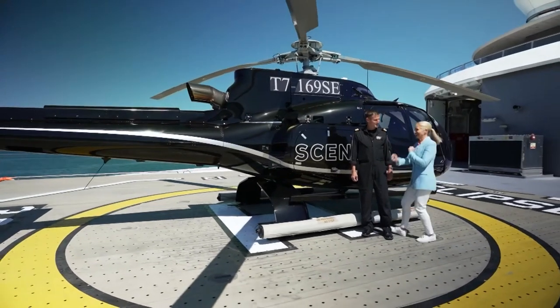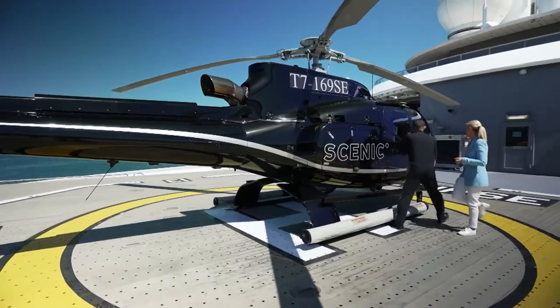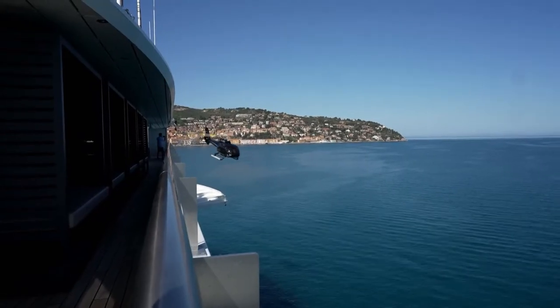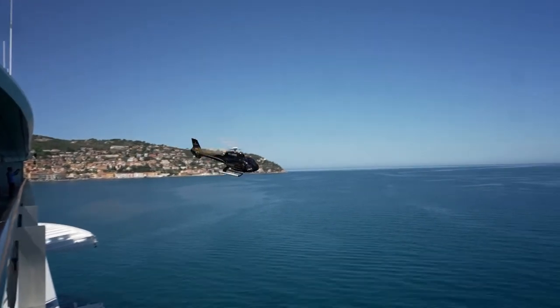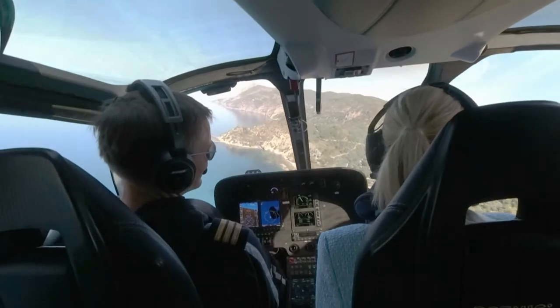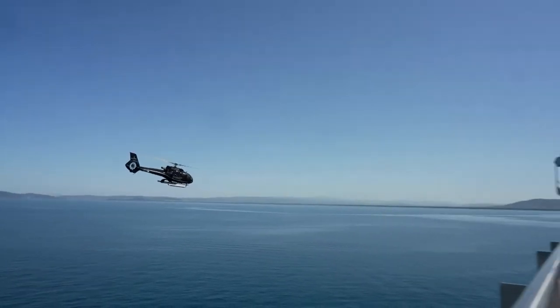Let's check more out. Let's go, Tony. I'm so excited, let's go. Chief pilot Tony Lumpkin is flying us today in his pride and joy, the Airbus H130.